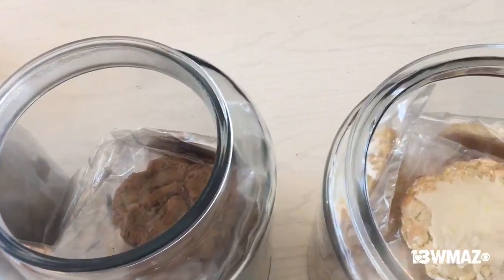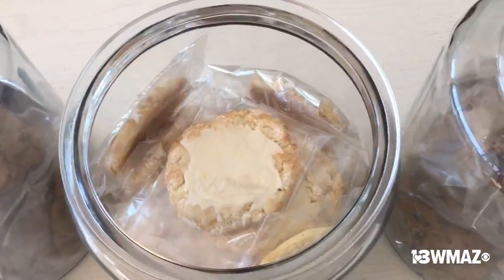We have five signature flavors. We have a chocolate chip chunk, so it's got a little bit more chocolate than a typical chocolate chip. We have a java chocolate chip, which is the same as our chocolate chip but has freshly ground espresso.